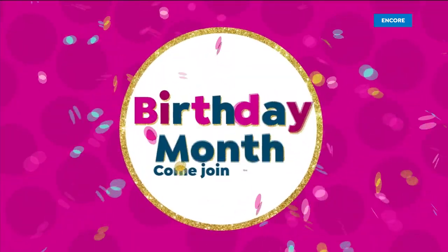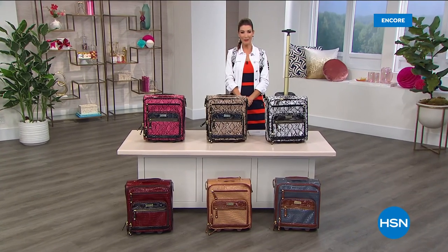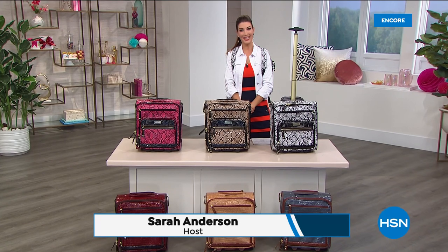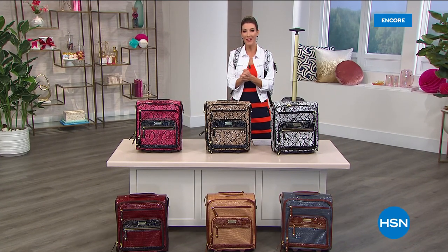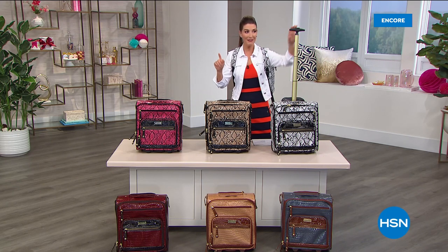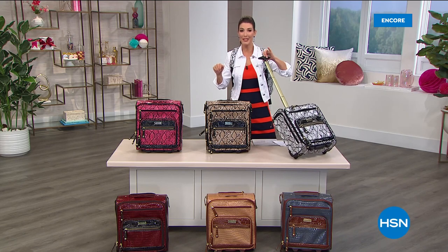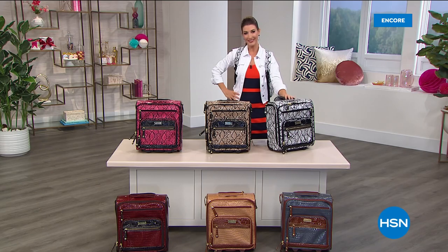Happy birthday month at HSN! Good evening, my name is Sarah Anderson. It would not be our birthday month without our favorite travel guru, the one and only Samantha Brown. Finally, the wait is over — she's back for the first time in months, bringing us the best value of the day: the perfect little mini carry-it-all bag for your day trips, weekends, overnights. It is our Today's Special.